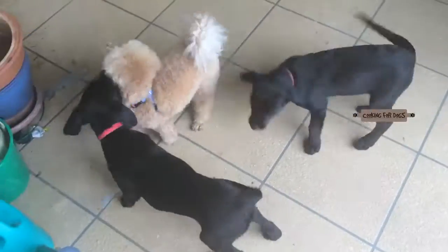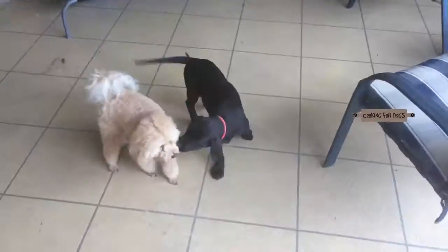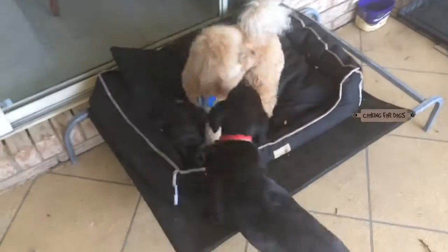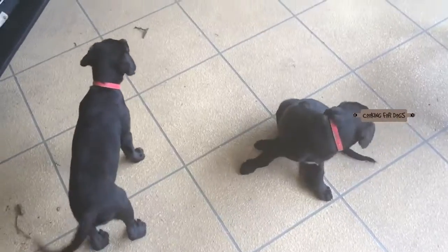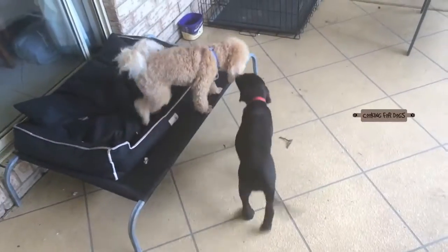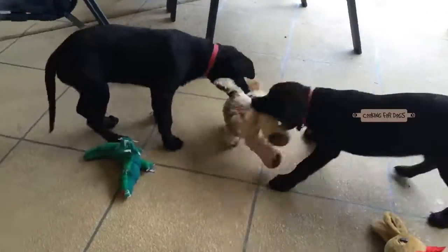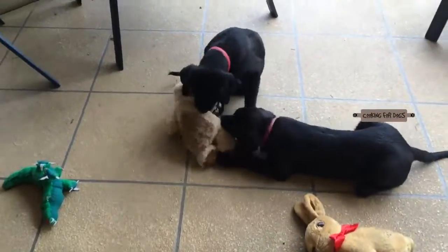Labs come in three distinct varieties: yellow, black, and chocolate. Both Cloud and Ace are black Labradors. The first thing to know about labs is that they have a double coat — a top one and a thick soft undercoat. The undercoat helps protect the dog from the cold and helps keep them cool during the summer. The outer coat is comprised of shorter, sleeker hair and repels moisture.